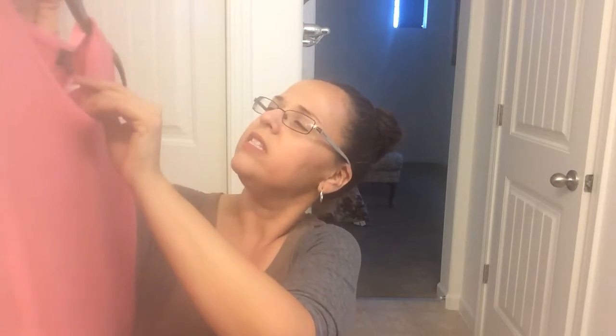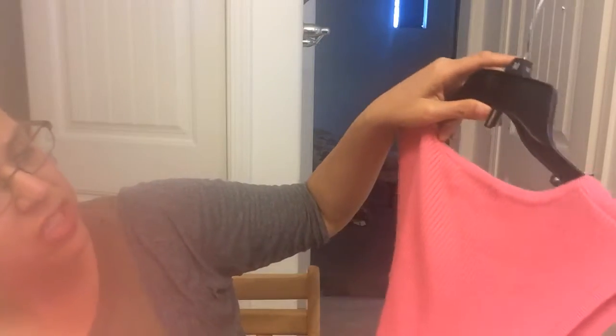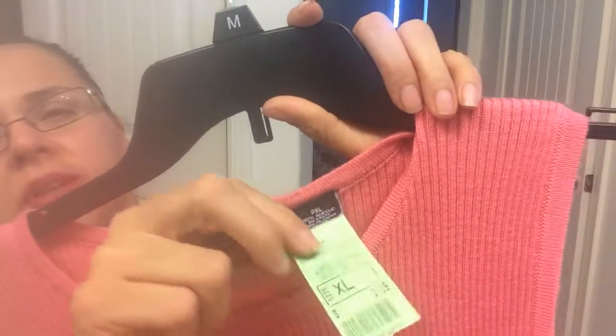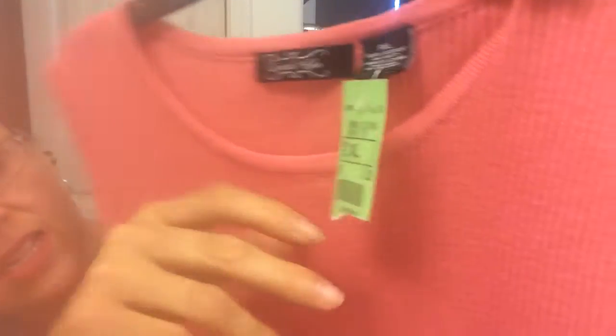I also got this cute sweater — it's inside out because I don't try on clothes at the store. It's 100% acrylic, and I'll probably use it in the summertime at work with the AC on. It's a pink, sleeveless style by Crystal Kobe. It was originally $3.19, so with the half-off sale it came to about $1.60.